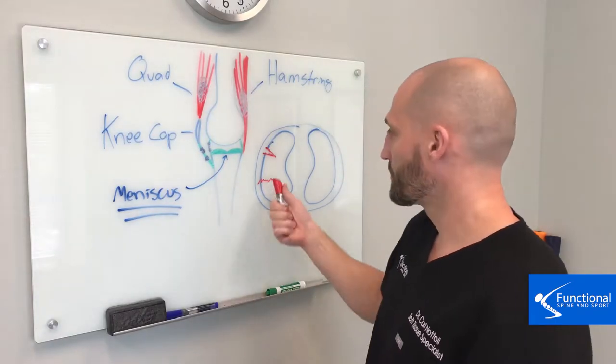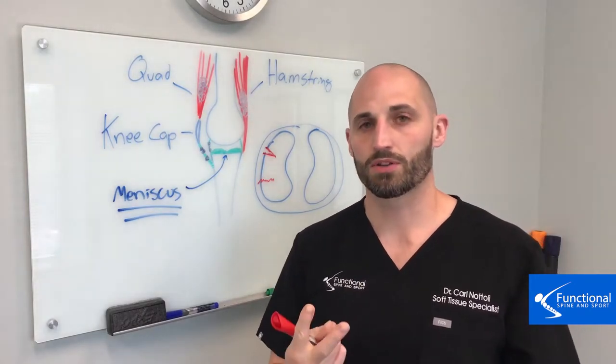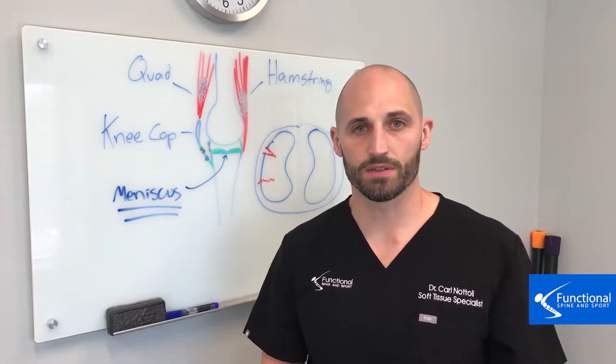What happens with meniscus tears is that tissue actually rips. You can have multiple different types of tears, but we'll talk about the two most common types and what that presentation looks like.